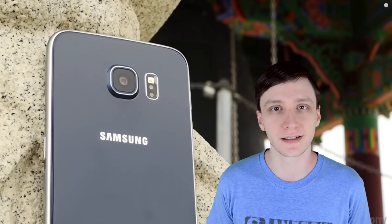Hello again ladies and gentlemen, I'm Joe Hindy from AndroidAuthority.com and welcome back to the Sunday Giveaway. This week we're giving away a Samsung Galaxy S6.